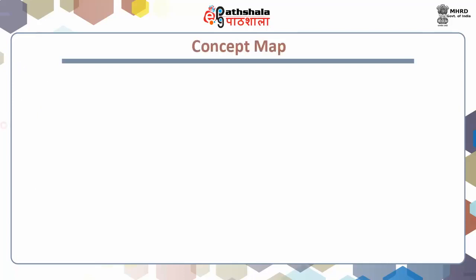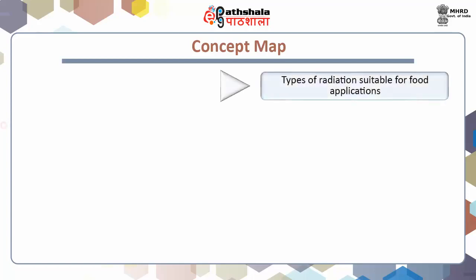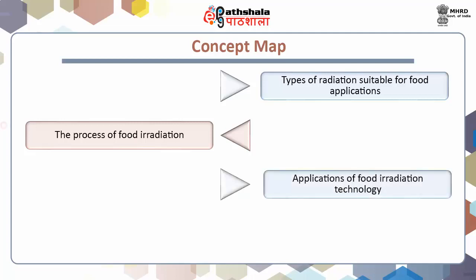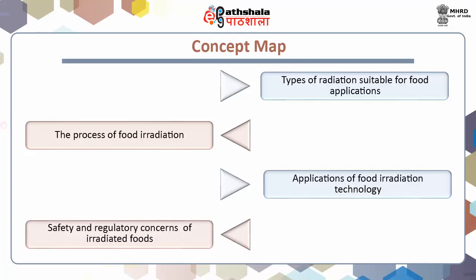Students, let us now understand what we will study about in this lecture. We will study the types of radiation suitable for food applications, understand the process of food irradiation, the benefits and drawbacks of food irradiation technology, and finally, safety and regulatory concerns of irradiated foods in the international consumer market.